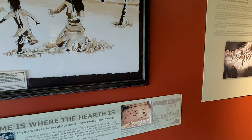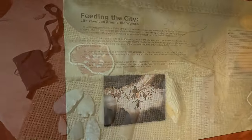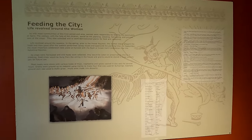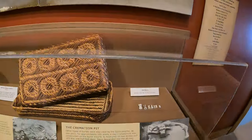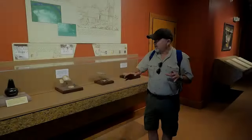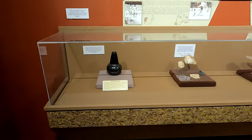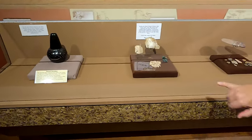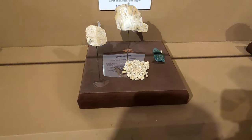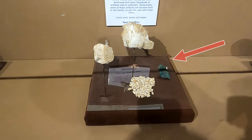There was lots of artwork inside as well as pottery, stone artifacts, and even some metal artifacts. I want to zoom in on this piece here — the turquoise-looking piece on the right — that's a piece of copper ore.